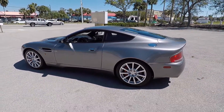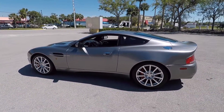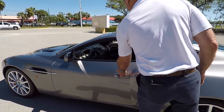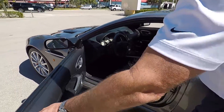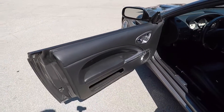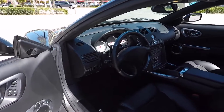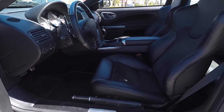With this Vanquish S, it only has 6,000 miles on it. And when you get into this car — every time I get into it, there's just something about some cars when you get in. There's just a feeling to it. I don't know if it's just the heritage of the Aston Martin, the James Bond connection — but the seats are very comfortable.